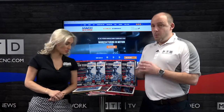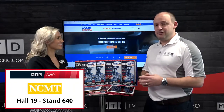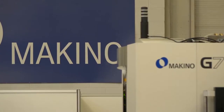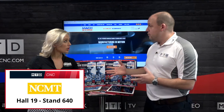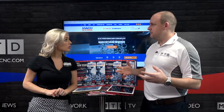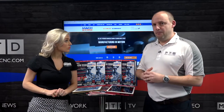Wednesday, we're on NCMT's stand, Hall 19, 640. They have Makino and Akuma. Makino have got EDM machines there, and the Akuma range now has an economical version — what they call almost like eco-turning centres — but also some very sophisticated mill-turn technology. Both ends of the scale from NCMT.